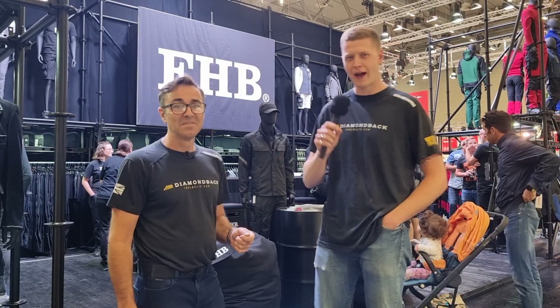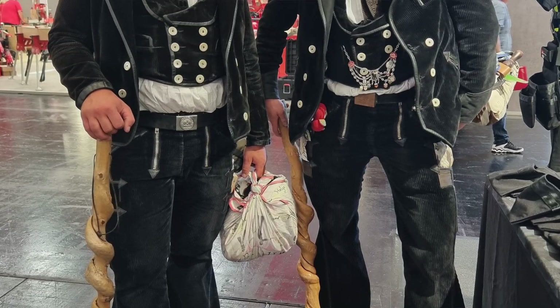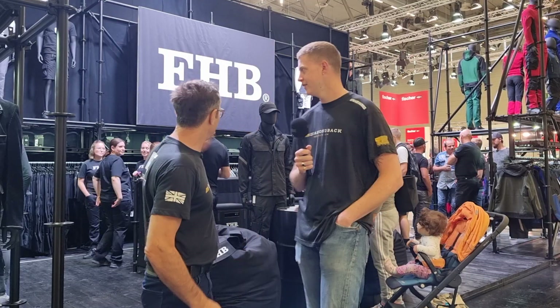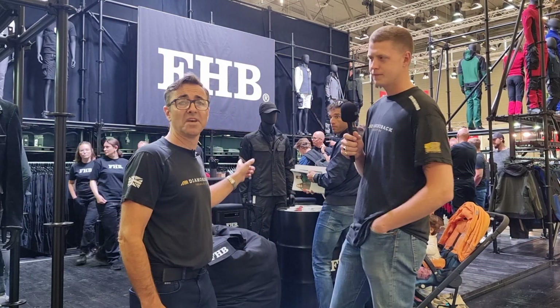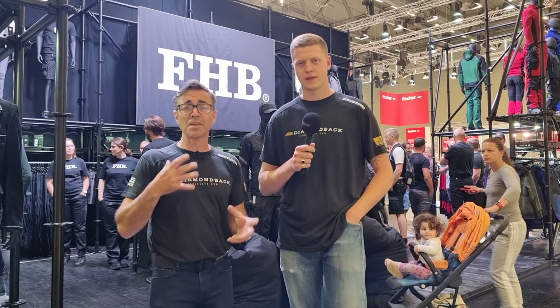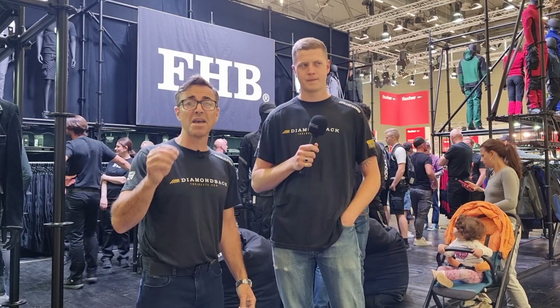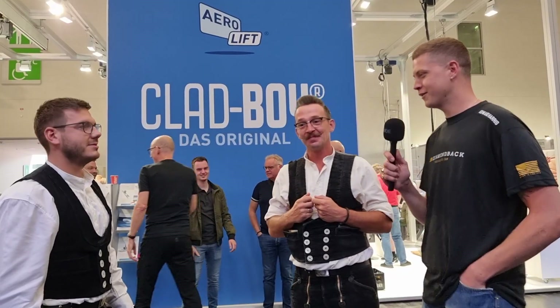Tradesmen and joiners are held in high regard in Germany. The uniforms they wear are absolutely immaculate, and even the guys and girls attending the trades are proud to be wearing their kit. We're going to have a chat with Peter, and we may even get to rock some of this uniform.